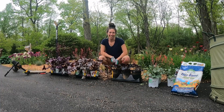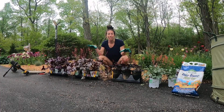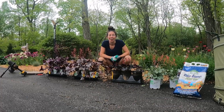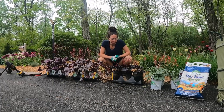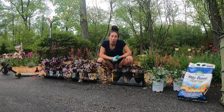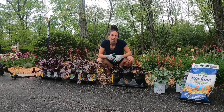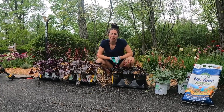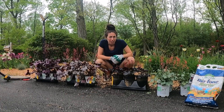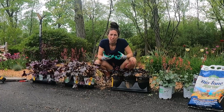Good morning everyone! It's Steph with Tiny's Garden and today I have a plan to get all these heucheras in that I went on a shopping haul for a couple days ago and I wanted to plant these out. These are all perennials — they're part sun perennials. I'm going to put some Biotone starter fertilizer in the hole and cover them back up, so it's a slow release fertilizer.